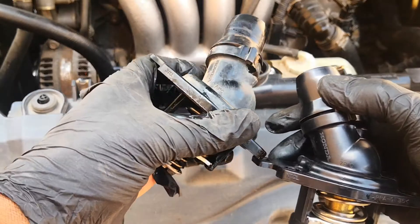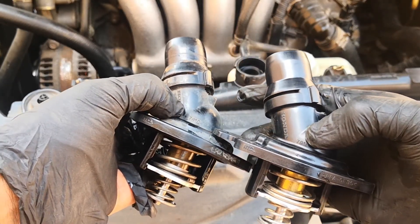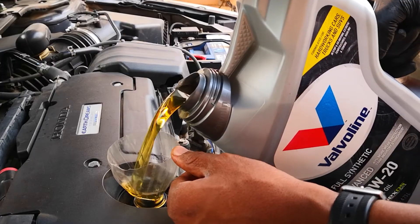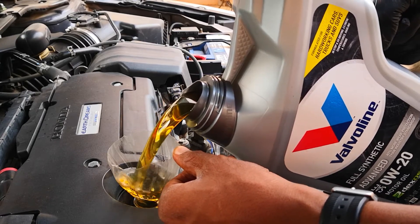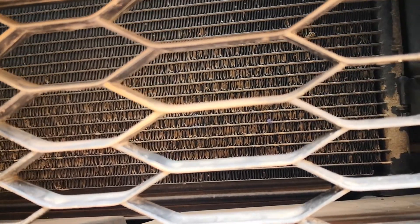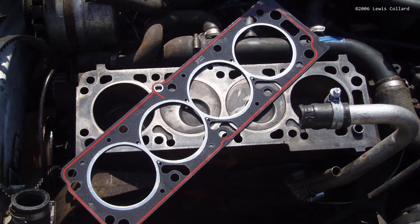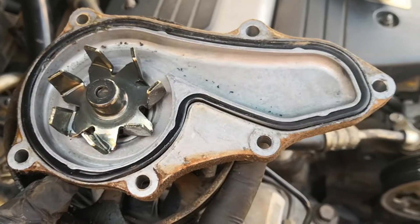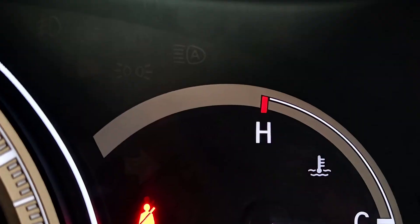Five, a stuck thermostat. This will not allow the colder coolant to flow from the radiator into the engine for cooling. Number six, insufficient oil in the crankcase. In addition to lubrication, oil also acts as a coolant, and severe oil leaks can lead to overheating. Seven, a clogged radiator. This includes clogging of the external fins as well as internal cooling pathways. A broken head gasket will allow oil and coolant to form an emulsion which can clog cooling pathways. Also, a broken water pump will fail to pump coolant throughout the engine and overheating will result. These are the main causes of overheating.